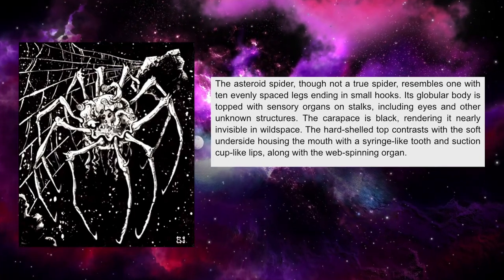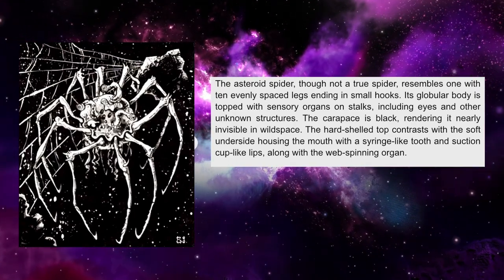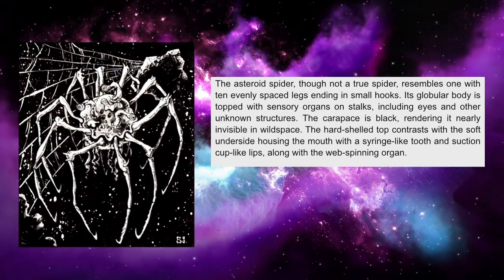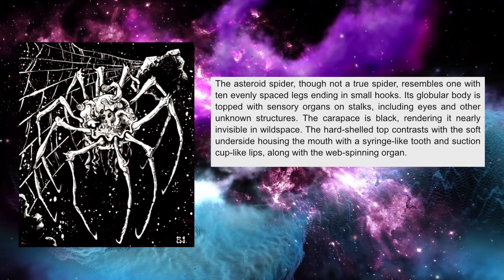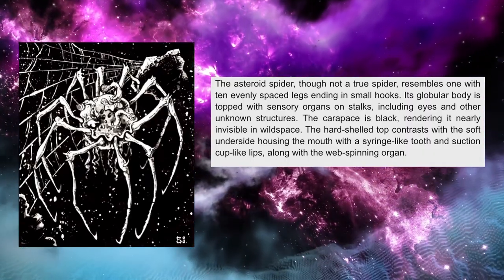The asteroid spider, though not a true spider, resembles one with ten evenly spaced legs ending in small hooks. Its globular body is topped with sensory organs on stalks, including eyes and other unknown structures. The carapace is black, rendering it nearly invisible in wild space.